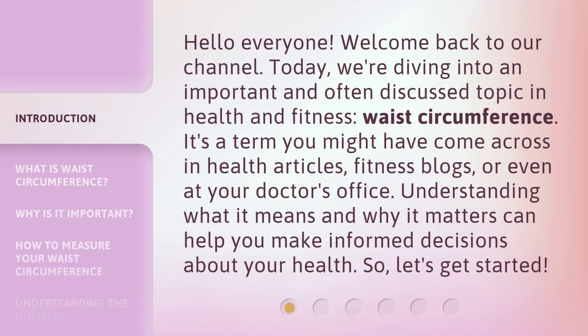Hello everyone, welcome back to our channel. Today, we're diving into an important and often discussed topic in health and fitness: waist circumference. It's a term you might have come across in health articles, fitness blogs, or even at your doctor's office. Understanding what it means and why it matters can help you make informed decisions about your health. So, let's get started.